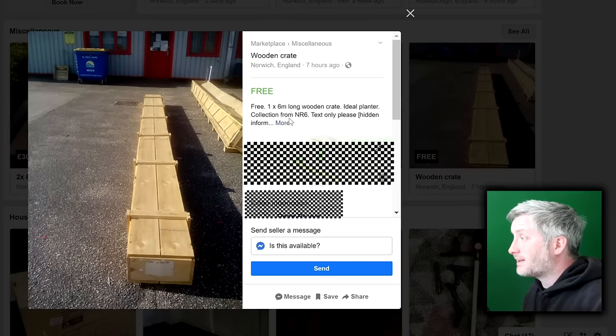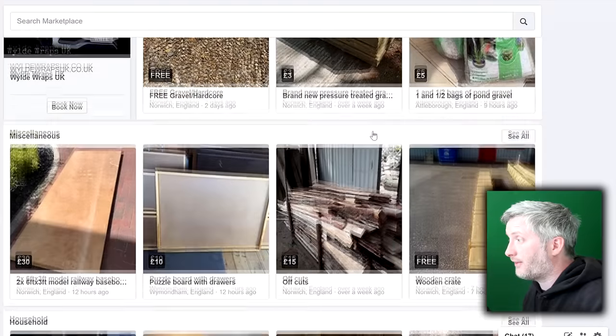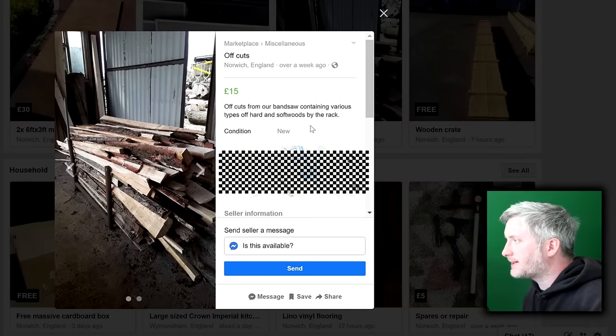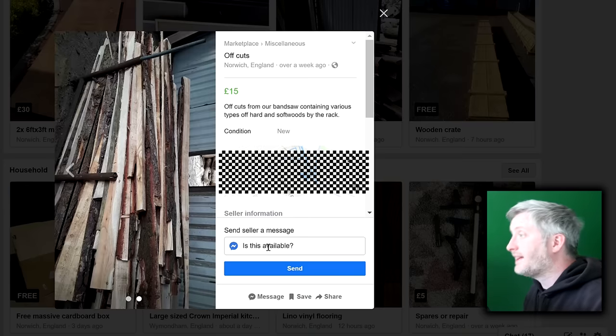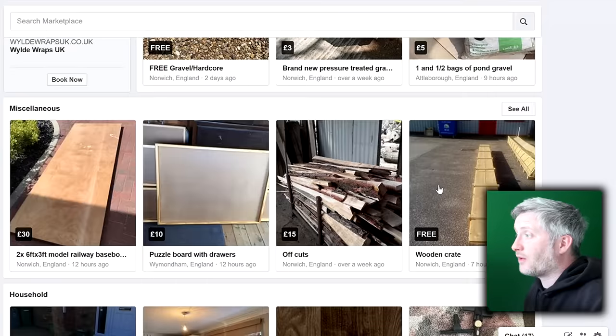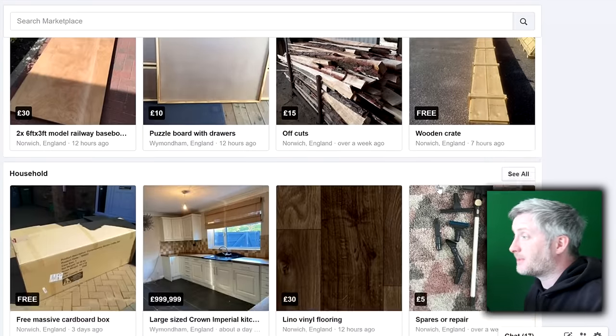Free wooden crates — some decent lengths of usable timber there, and for free, so what's not to like? Some people just want to get rid of stuff that's not useful to them ASAP. What's this? Offcuts from a bandsaw, hardwoods and softwoods. These pieces aren't massive but for anyone into making smaller projects or wood turning, there's a fair bit of usable timber here for £15 if you're willing to mill it into usable pieces.